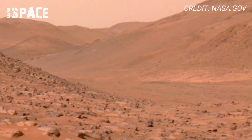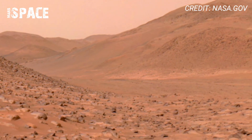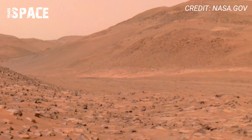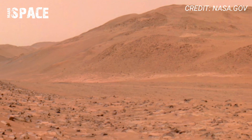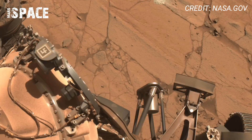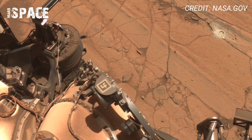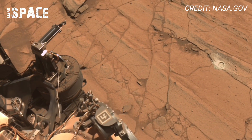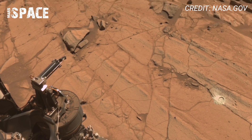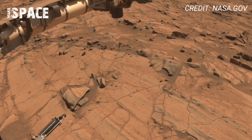We have just witnessed, like never before, NASA's rover capture a 360-degree view that could rewrite what we know about the red planet's ancient life. NASA's Perseverance rover has just sent back one of the most stunning 360 videos ever recorded on Mars. This panoramic footage is not just beautiful — it is scientifically groundbreaking.